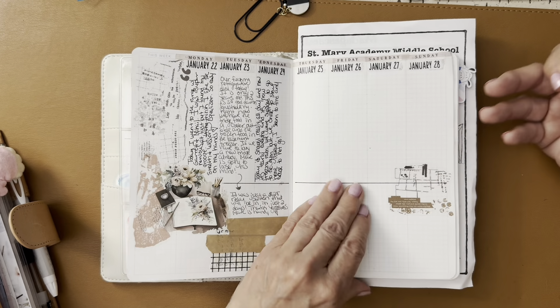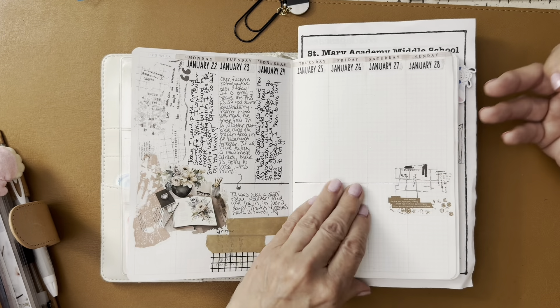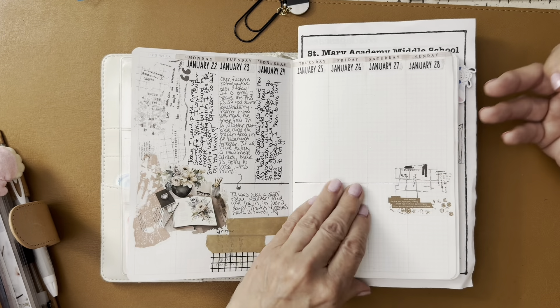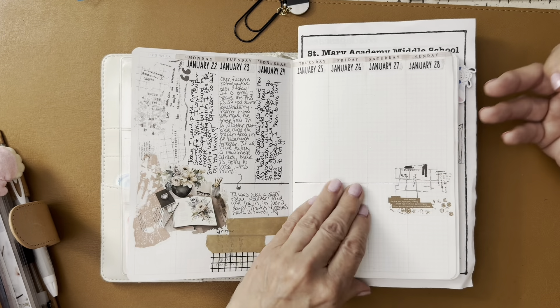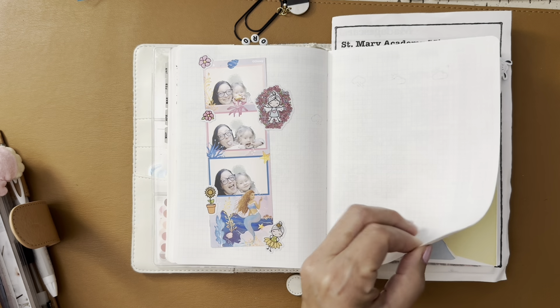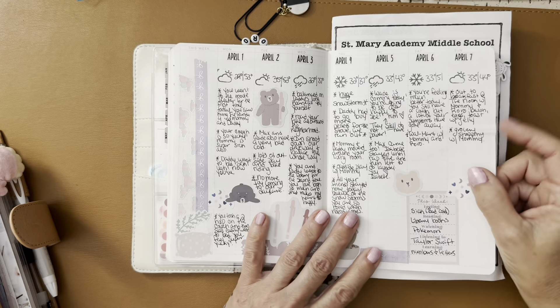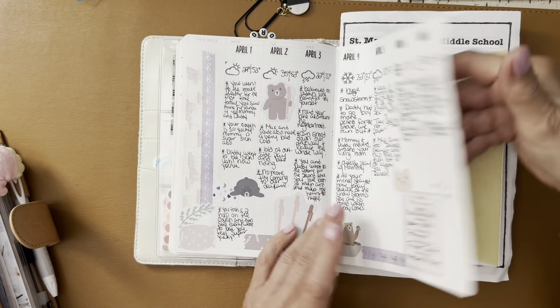I originally started using this planner to track my social media in January but I stopped because it looked too messy. I clipped off that section. Then in March I started using it for Luna's memory keeping. The layout is a week on two pages, then two blank pages in between. In the beginning I was adding photos to those blank pages.